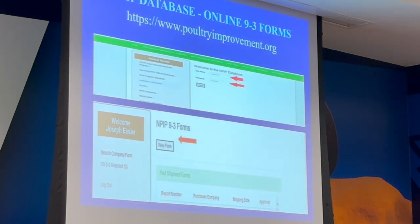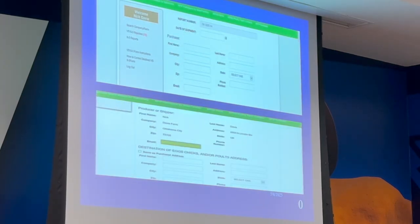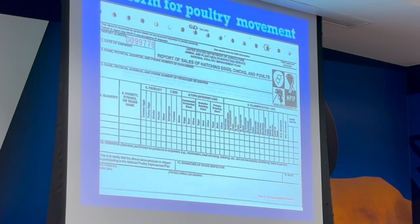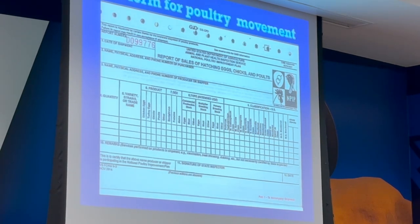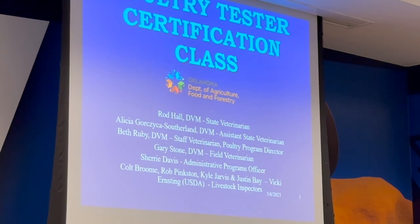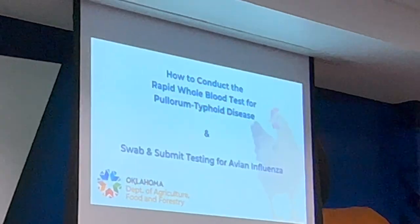There's an electronic form available on the website. PO boxes are not allowed — you must provide a physical address on the form.